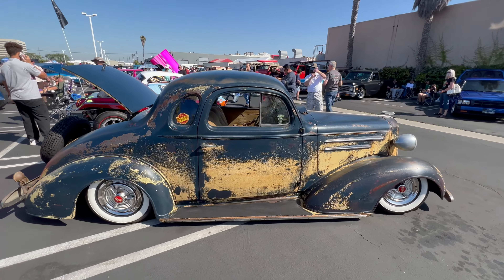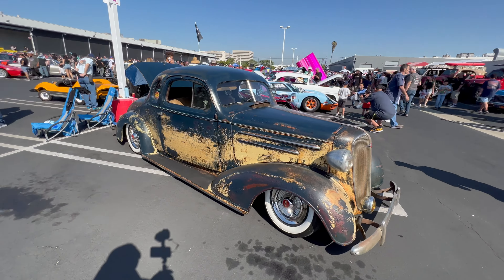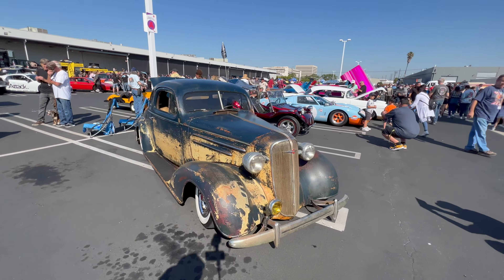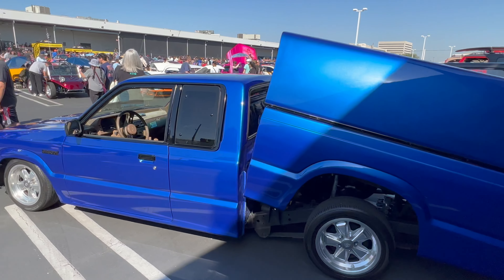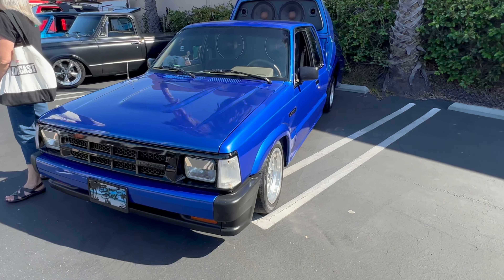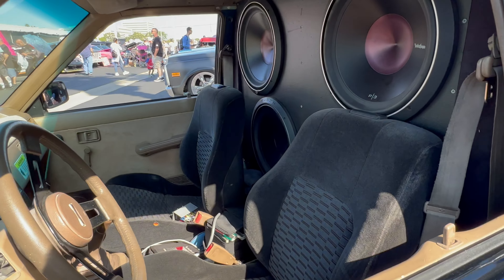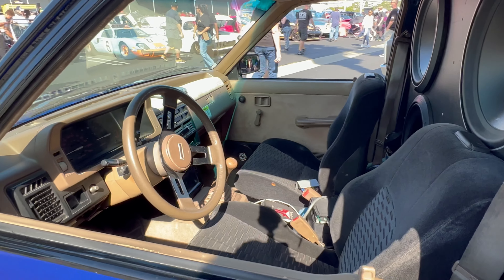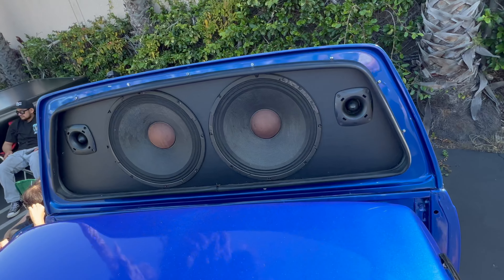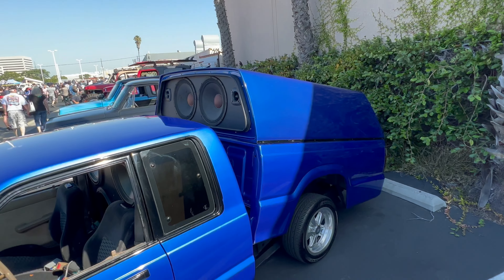Right next to that, there's this beautiful patina-lowered Chevy looking awesome — a beautiful-looking hot rod. Then, if you grew up in the 80s, you know what this is. This Mazda B2000 is straight out of the 80s and 90s. It's got those Porsche alloys, a nice color blue. Inside, they've got massive speakers. The bed tilts, and there are speakers in it too. Back in the day, you could hear these things from a mile away.